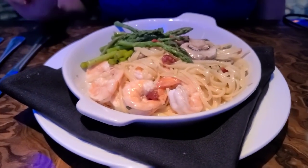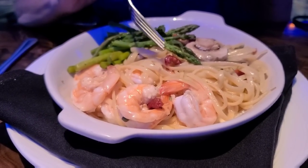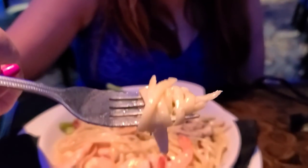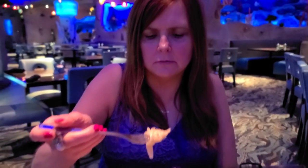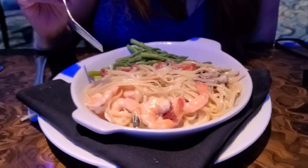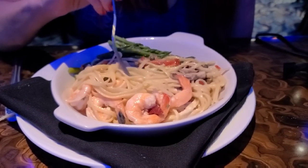Got some asparagus over there, Bobby. Some mushrooms. There is the shrimp. Roasted tomatoes. All looks good. It's just a heavy cream sauce — she said some butter in it too. That's a good cream sauce. I like it, it's got a good flavor to it. The noodles are done just right. They're not too soft. Just perfect.